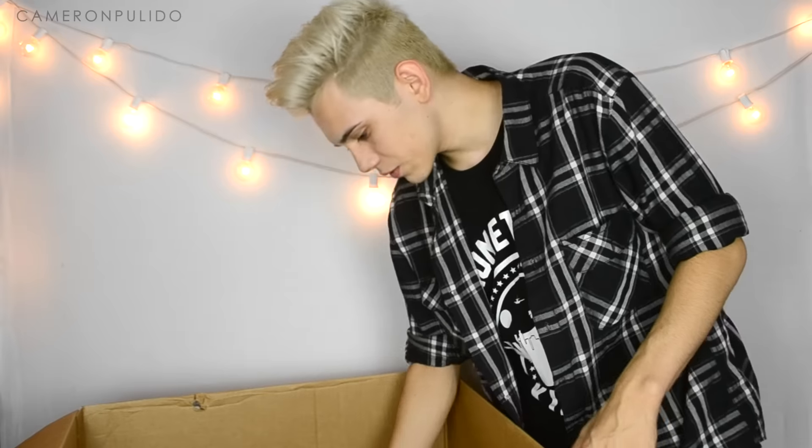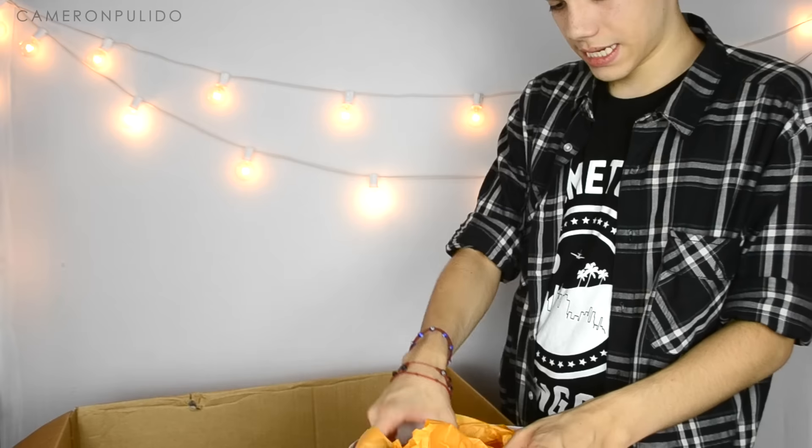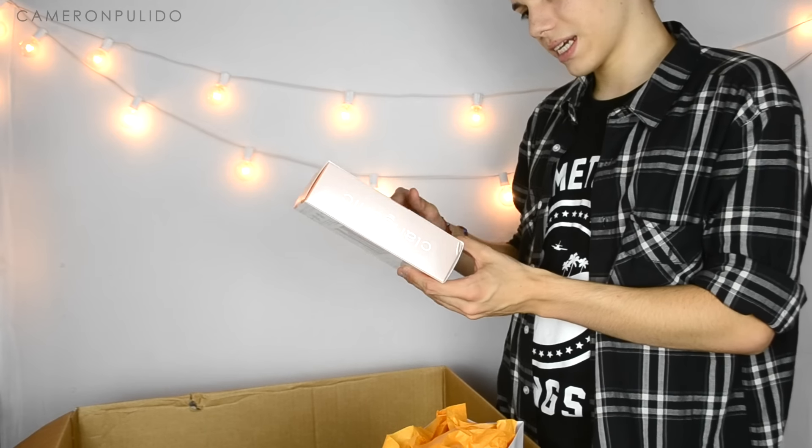Thank you Lulu's for the glasses. Now moving on to what I believe is a Clarisonic bag — in here it's the Sonic Radiance Brightening Solution.